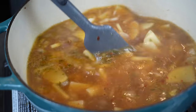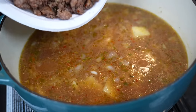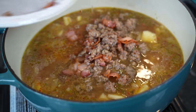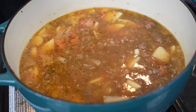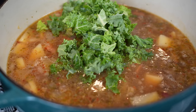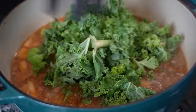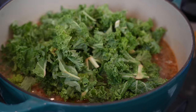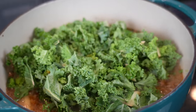Once your potatoes start to get nice and tender — you're looking for fork tender — we're going to go ahead and add back in that sausage and the bacon. Give that a good mix. And at this point, since we've added all that bacon and sausage, we're going to offset it with some kale for health — about three or four cups. Good way to sneak in some veggies on the kids. Then we're just going to cover that with a lid and let that kale get nice and tender as well.